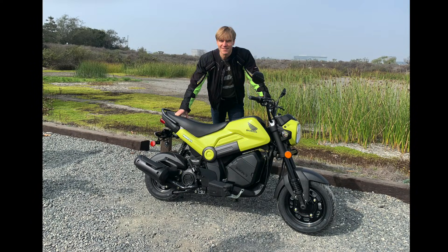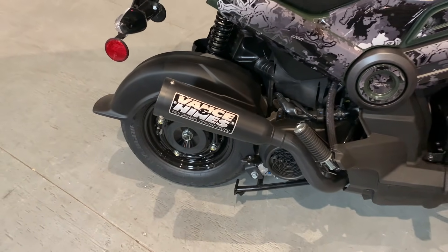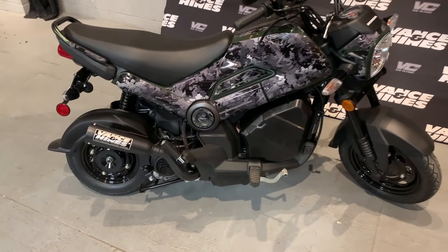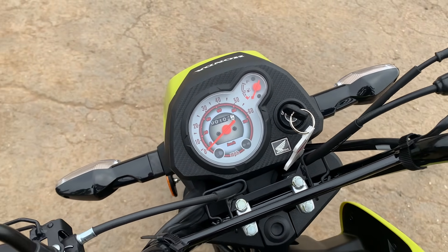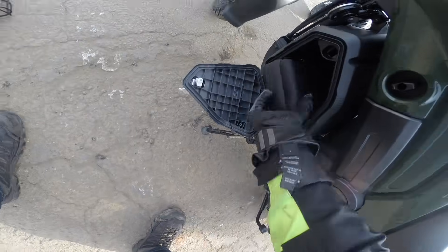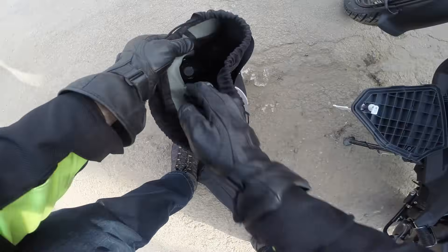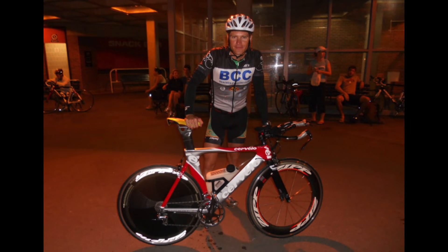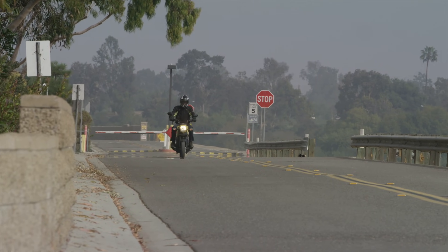Inverted front forks — just like on the Panigale V4. Well, not just like, but they are inverted. Single shock, V-Matic transmission so you can twist and go. 12 and 10 inch wheels for maneuverability and agile handling in city traffic. Old school speedo, no iPads here. A 0.9 gallon fuel tank, 110 miles per gallon — yes, you heard that right. A handy storage box underneath the tank and funky styling that'll appeal to the younger crowd. And a price that undercuts every bicycle I own — I like nice bikes. At $1,807, this could be the least expensive reliable motorcycle on the market.